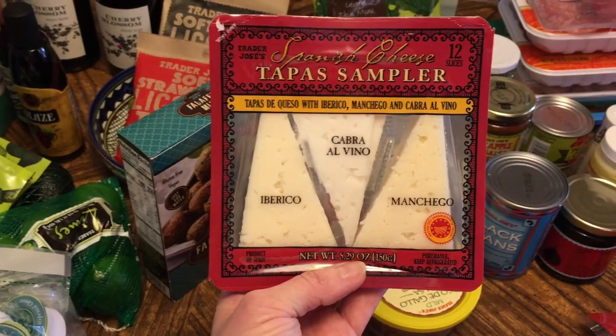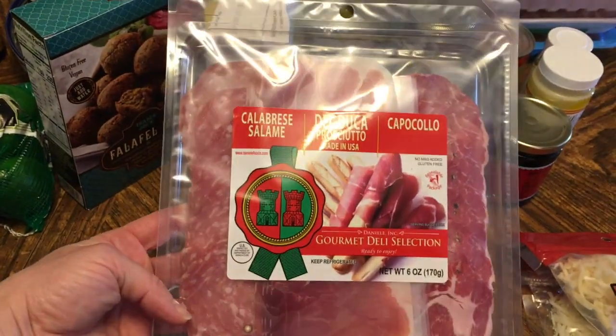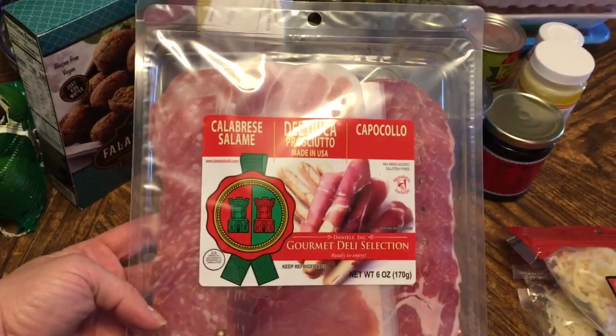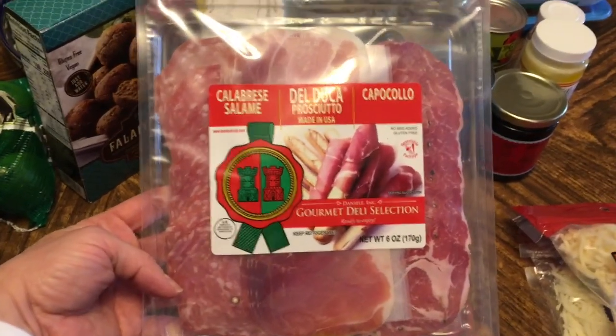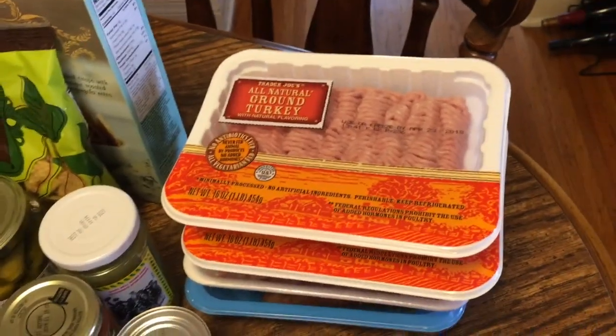Somebody I watched was talking about these little tapas samplers, so I decided to try those. Along with that I got some cured meat as well — just to put out. Sometimes we just like to snack on a few things, so I thought that might be a fun snack item.